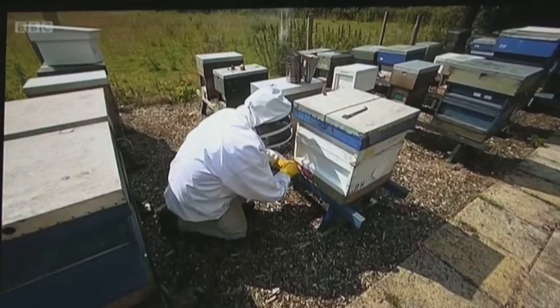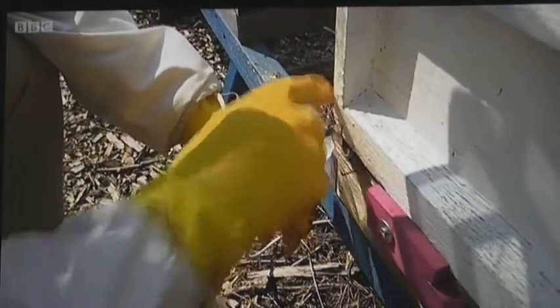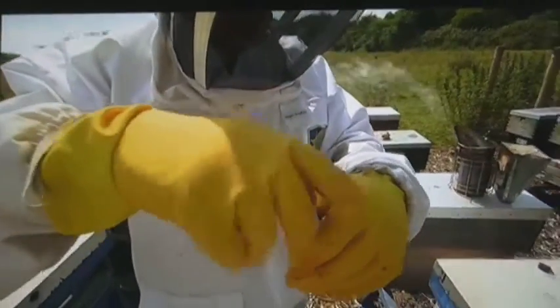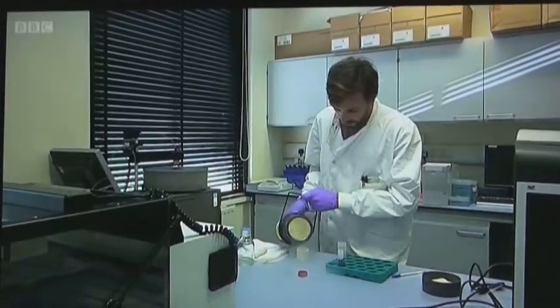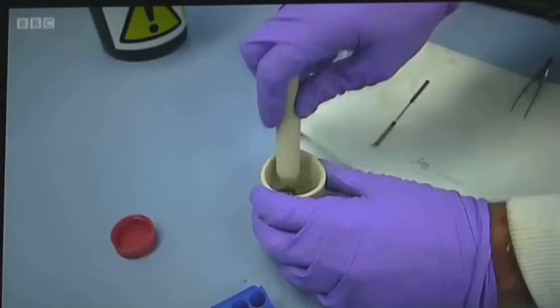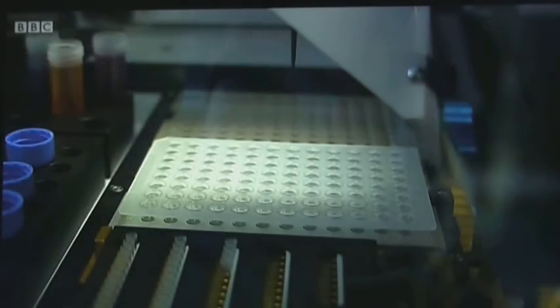So every week, Ron collects bees from his hives and sends them to Declan to have the viruses in them analysed. Back at the lab, they are frozen with liquid nitrogen, crushed up, and then the resulting liquid is analysed in a sequencer for its DNA makeup.